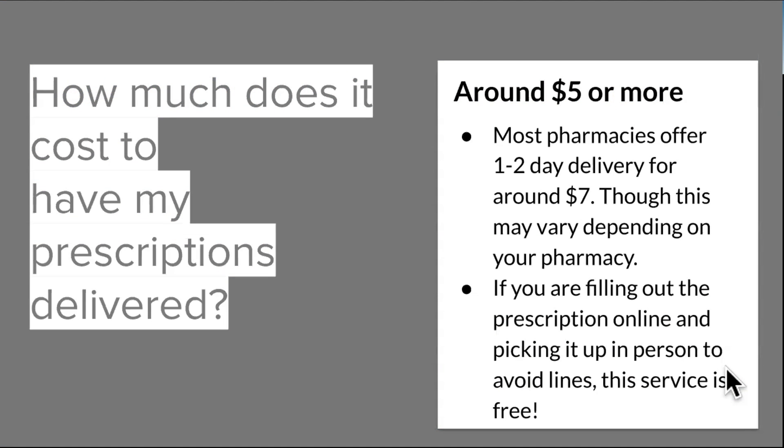You can have prescriptions delivered — this will vary based on service, but it's around $5 or more per delivery. Most pharmacies offer one to two day delivery for around seven dollars, although this may vary depending on how far you are from the pharmacy. But if you're filling a prescription online and picking up in person, the service is completely free. Costs only apply if you want delivery — if you're just filling them online to go pick them up so you don't have to wait around while they fill it, that's a free service.